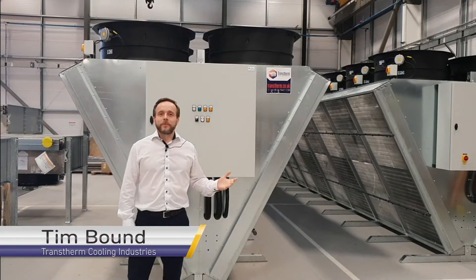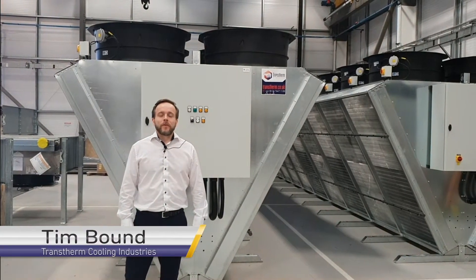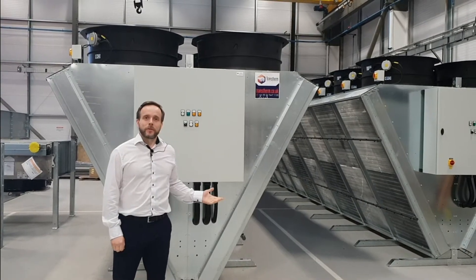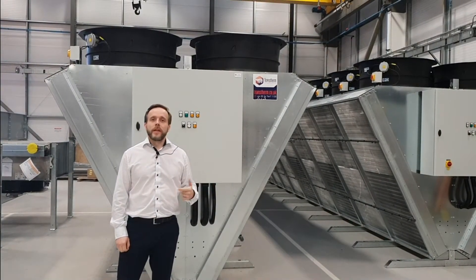Hi, my name is Tim Bound and I work here at Transtherm Cooling Industries. We've put together a series of videos for anyone interested in learning more about adiabatic coolers, or thinking about using one of them on their next project.